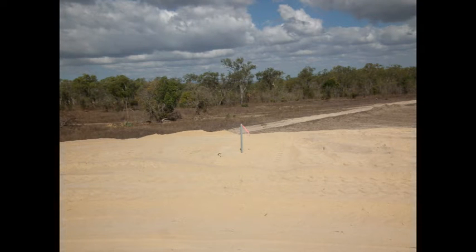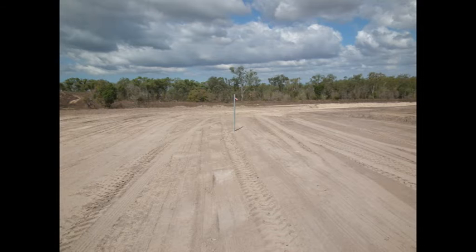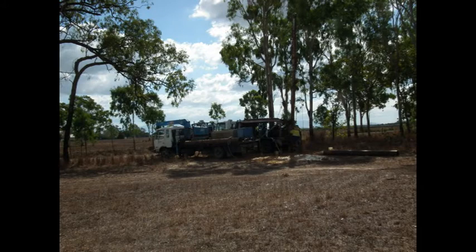First of all, we had to level some ground, clear out some trees, which wasn't too many luckily. Then we had to bring in a lot of soil from all around the area to level up the surfaces so that we could lay the trap houses.